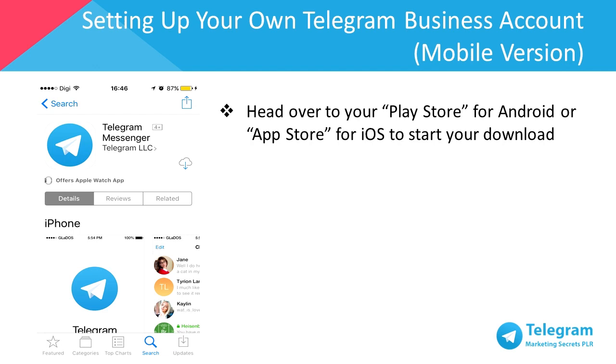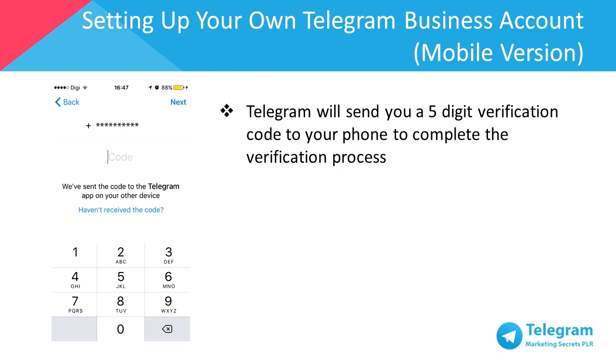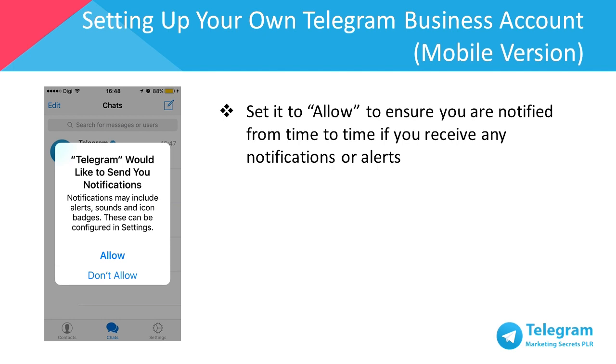To do this, head over to the Play Store for Android or the App Store for iOS to download Telegram. Next, confirm your country code and then key in your phone number to complete the sign-up process. Telegram will then send you a 5-digit verification code so you can complete the verification process. You'll then be prompted by Telegram to receive notifications. I recommend that you allow this, to ensure that you receive notifications or alerts from other users.